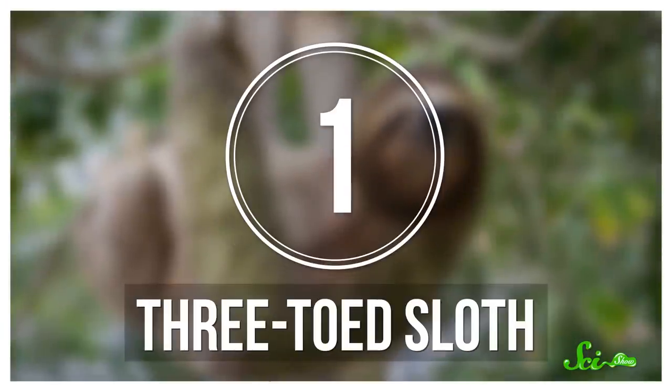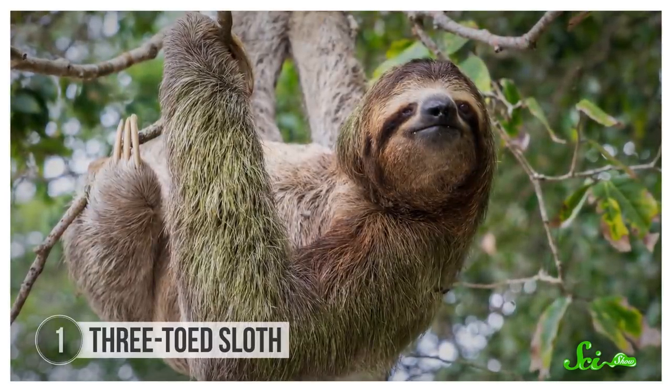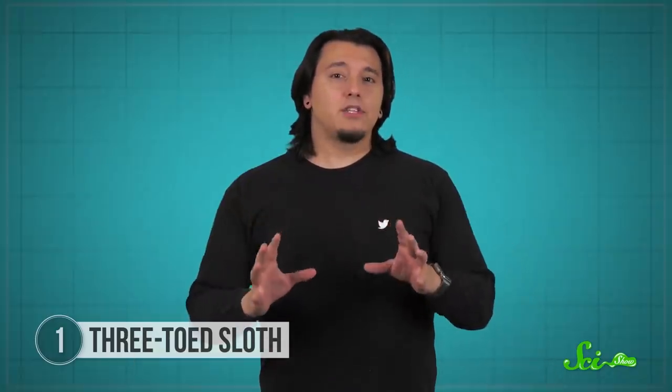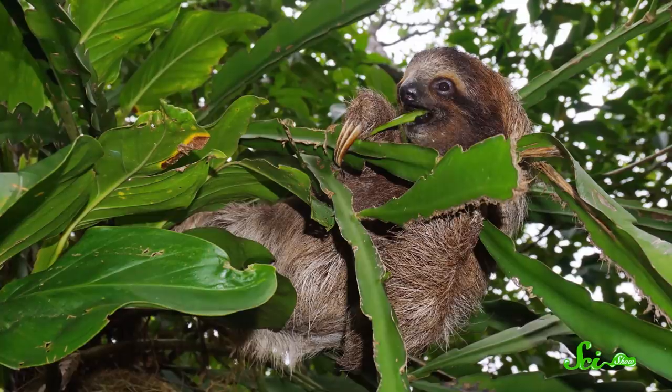First up, the much-loved three-toed sloth. This sloth is native to the rainforests in Central and South America, and you'll generally find it dangling upside down from a tree, which is how it spends most of its life. But while this lifestyle might sound kind of lazy, it's actually pretty strategic. These mammals do everything very slowly, because all they eat are leaves, which are hard to digest and don't yield much energy.